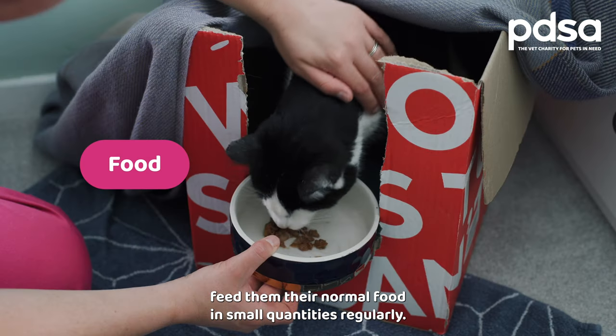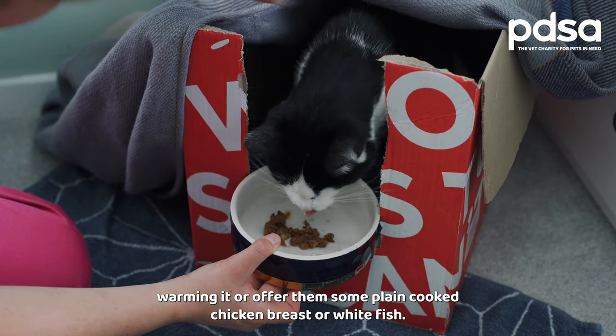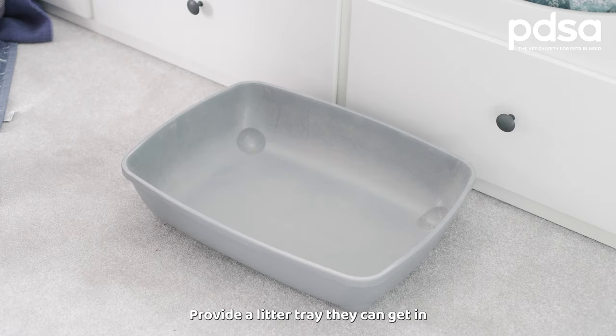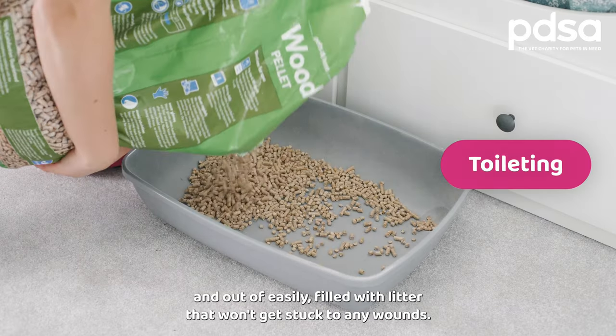Unless your vet has recommended a special food, feed them their normal food in small quantities regularly. If they're not keen to eat, try warming it or offer them some plain cooked chicken breast or white fish.